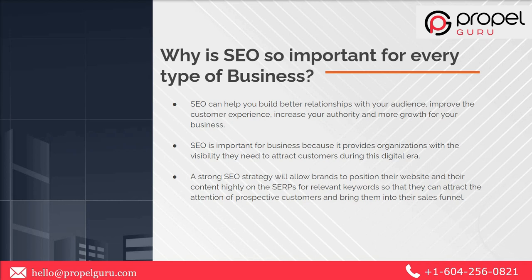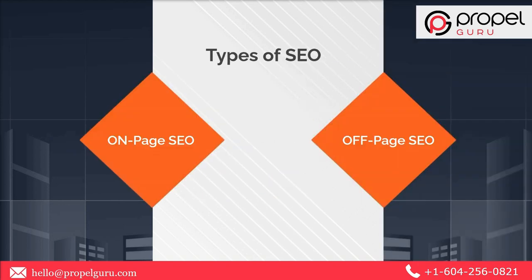A brand that does not have a robust online presence will find itself falling far behind its competition. A strong SEO strategy will allow brands to position their websites and content high on the SERPs for relevant keywords.